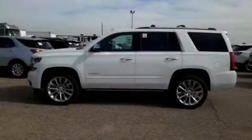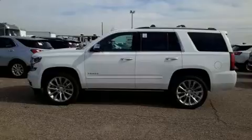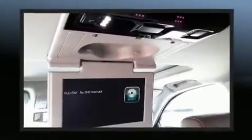Load your family into the 2019 Chevrolet Tahoe. It features four-wheel drive capabilities, a durable automatic transmission, and a powerful eight-cylinder engine.